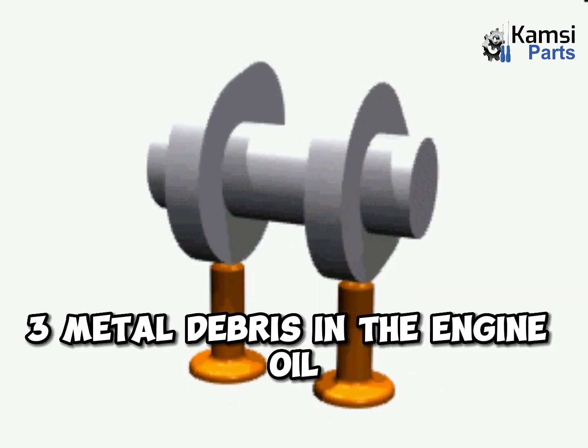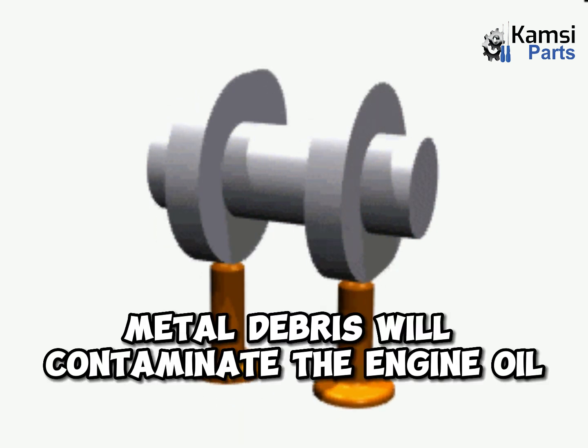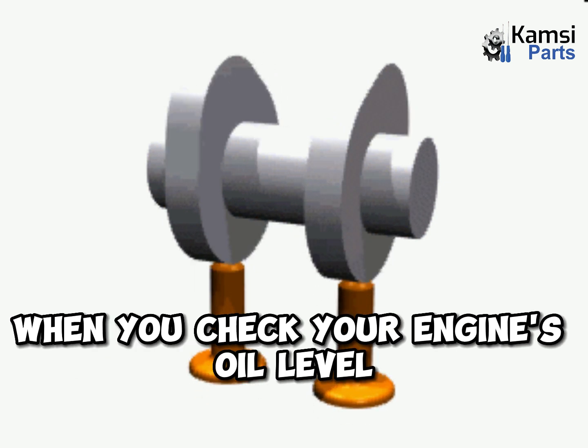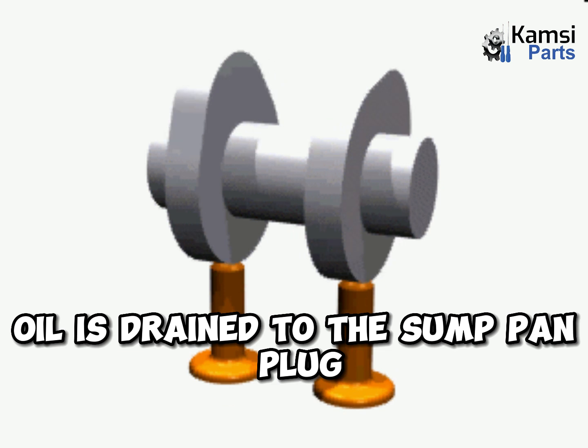3. Metal debris in the engine oil. As the camshaft lobes wear out, metal debris will contaminate the engine oil. You probably don't get to see the metal when you check your engine's oil level, but it will come out when the oil is drained through the sump pan plug.